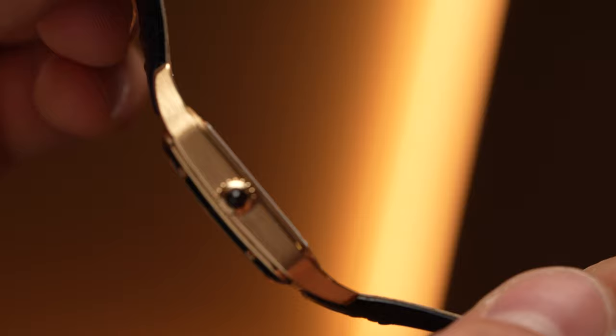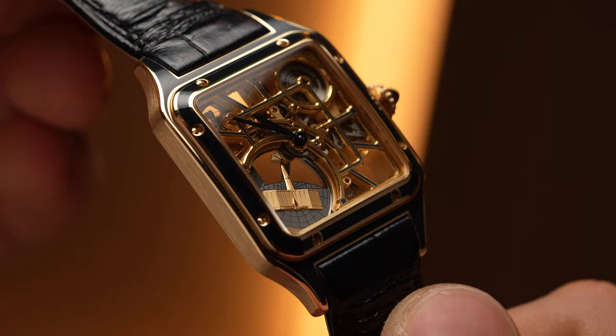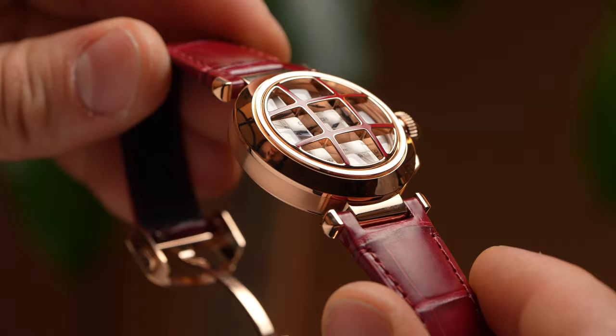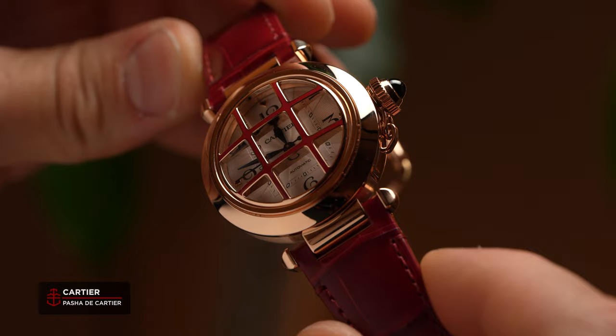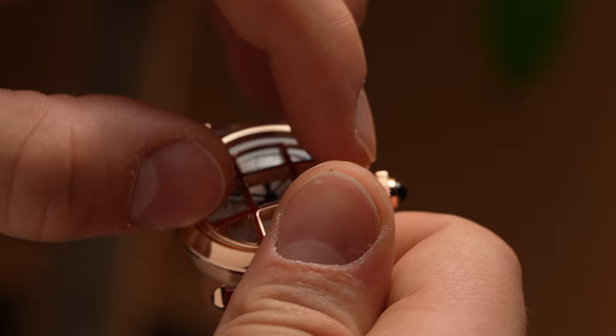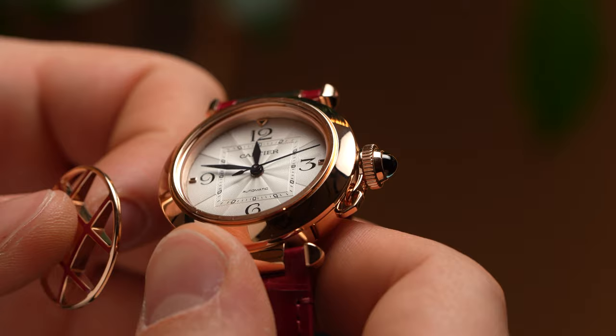There is a theme that runs through all of Cartier's collection here — a nod to the past, and modernity and technological elegance. Then we come to the Pasha, another icon, a Gerald Genta-designed icon. The Pasha is more of an underrated watch in Cartier's catalog. More and more people are starting to catch on — it's a very cool and funky design that looks really great on the wrist.